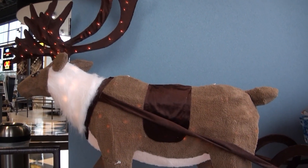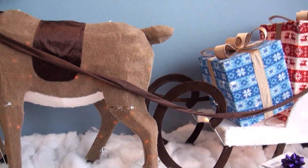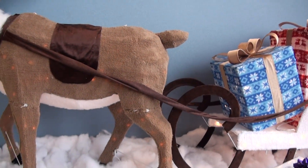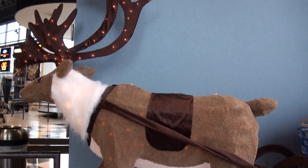Next, straight from the North Pole comes our reindeer with sleigh display. This massive display includes a giant 60-inch long reindeer pulling a huge 48-inch long sleigh stuffed full of this year's gifts. Both the reindeer and sleigh come wrapped in soft glistening tinsel and they feature over 350 lights.